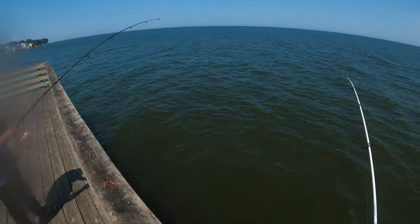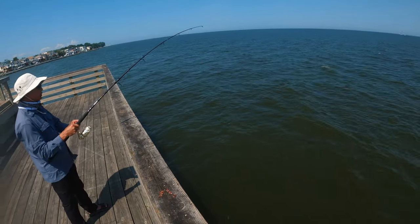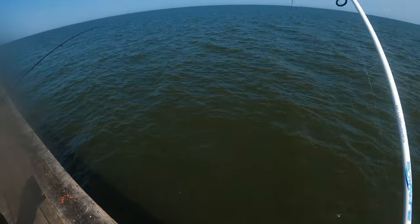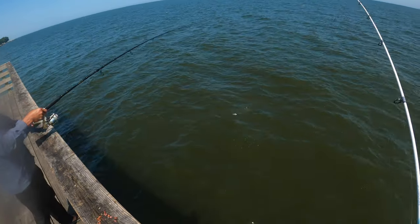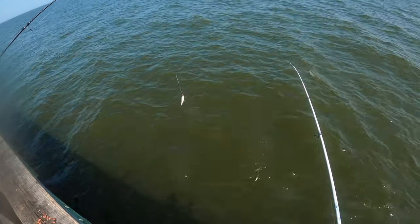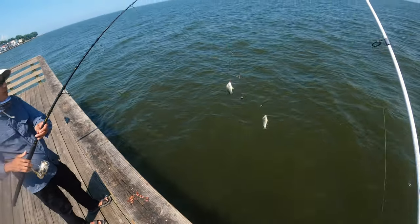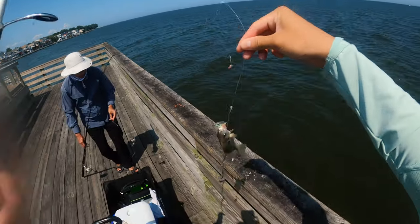Got something on — I'm on too! I got snagged but he's still on. I'm off — oh no, I had a fish that whole time. Double up, guys! Spot on the sabiki — they love the sabiki, I'm telling you it makes a difference.